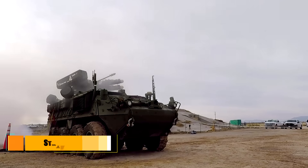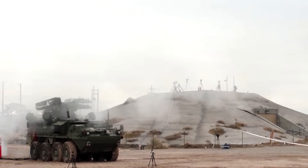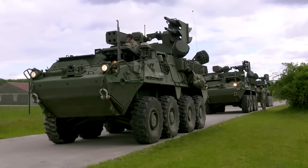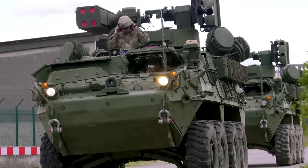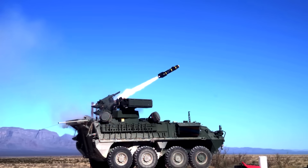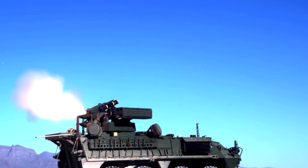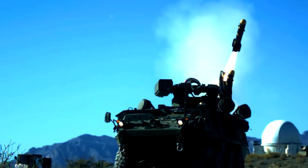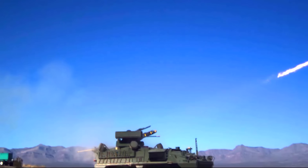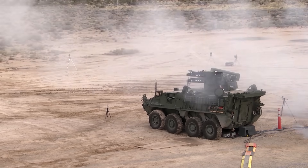Next, we're going to look at the Striker A1 Initial Maneuver Short-Range Air Defense System, or M-SHORAD for short. This was developed by General Dynamics Land Systems and Leonardo DRS for the U.S. Army. This air defense platform has been designed to provide air and missile defense against a range of low-altitude aerial threats like rotary-wing and fixed-wing aircraft, cruise missiles, as well as Group 1, 2, and 3 unmanned aerial systems. M-SHORAD will also offer protection against artillery, rockets, and mortars, and is being introduced to combat regional ballistic missile threats such as Patriot and the Terminal High-Altitude Area Defense System.